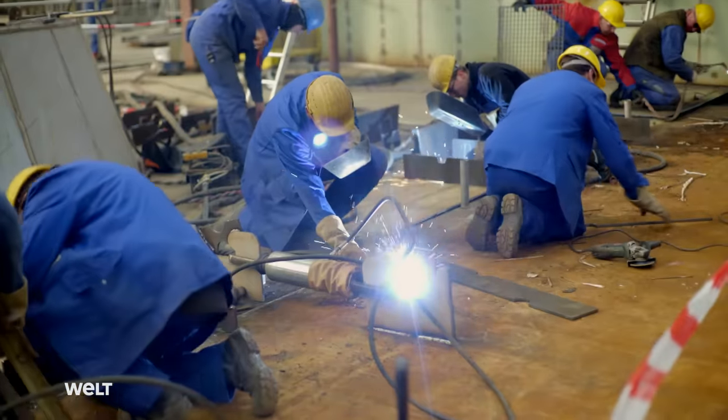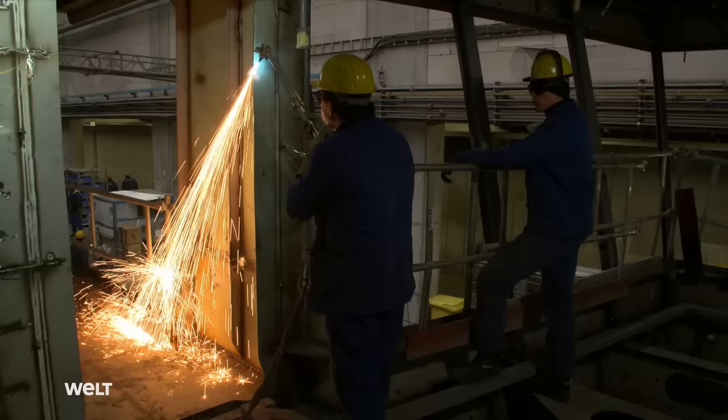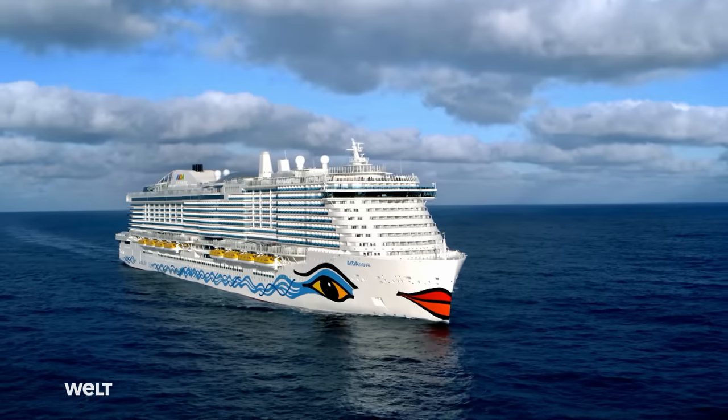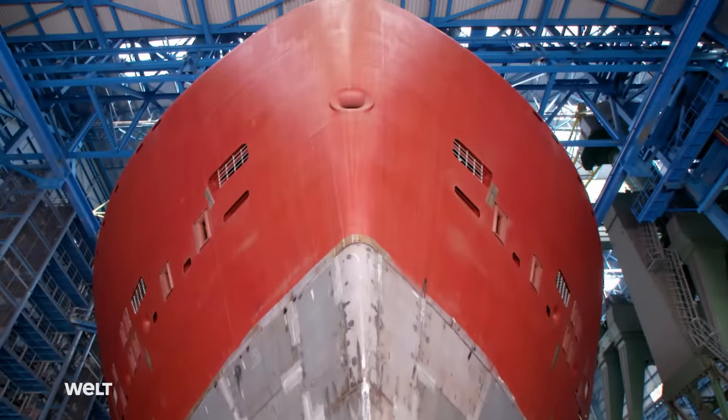Steel, sweat, hardiness and experience. The Meyer Werft in Papenburg is building a cruise ship powered entirely by natural gas, the AIDA Nova. How is such a huge, complex ship created? Up to now, this is a one-of-a-kind project.